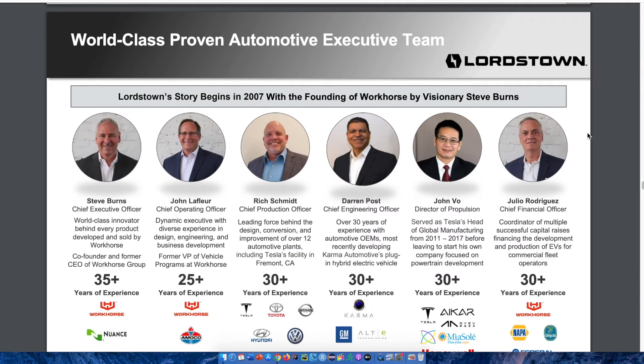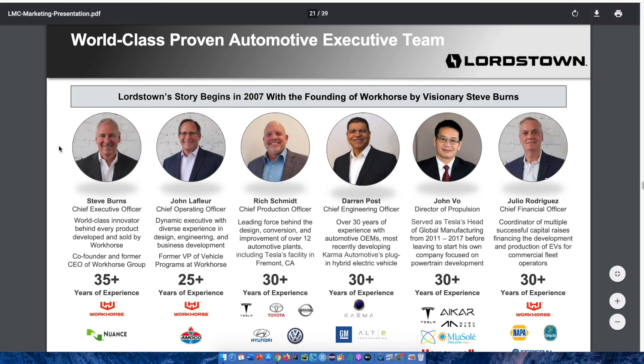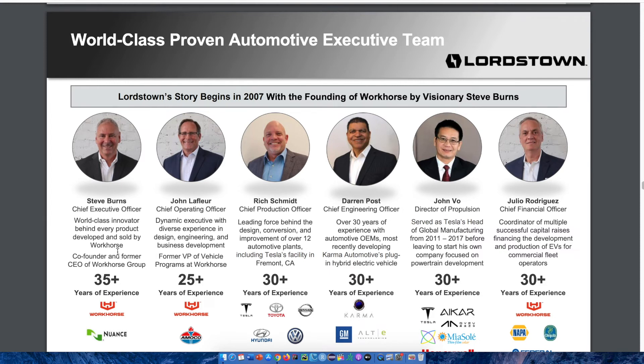One of the most important things before investing in any business is to look at the management team. All of these individuals are highly experienced with decades of experience. CEO Steve Burns has over 35 years of experience, the COO has over 25 years, and the CPO has over 30 years. Steve Burns is the world-class innovator behind every product developed by Workhorse and is a co-founder and former CEO of Workhorse Group. The COO is a dynamic executive with diverse experience in design, engineering, and business development, and is also a former VP of vehicle programs at Workhorse. The entire team is well-positioned to take this company to the next level.